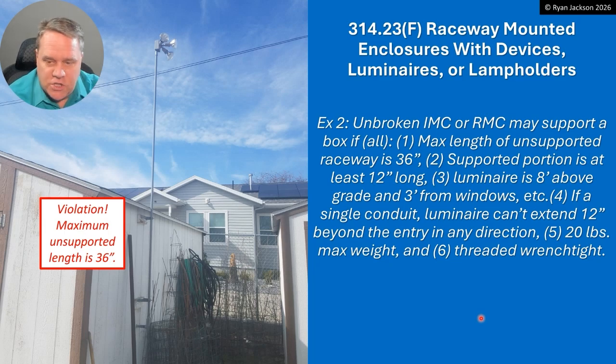That one didn't change. Alright, so there you go — a reduction to the box supporting requirements when you're using raceways to support the box. We're still going to stick around in Article 314 a little bit longer. We've got another rule to talk about next in 314.27, which talks about where you need ceiling fan boxes. I think you're going to like that change — it's a very nice clarification and a reduction in the requirements. I hope you'll stick around for that video, and whatever you're doing out there, do it safely. Take care everybody.